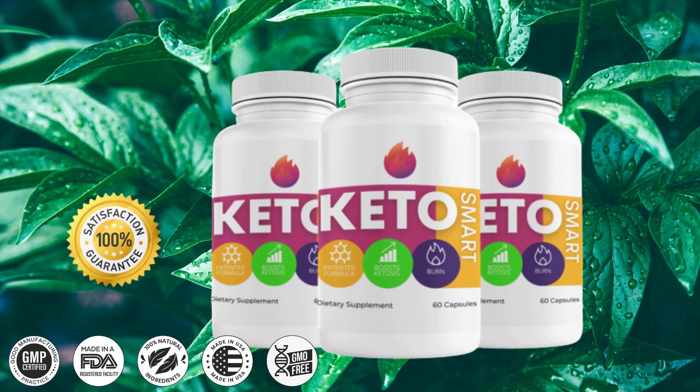The first thing you need to know about Keto Smart is: be careful with the website you're going to buy Keto Smart from, because Keto Smart is only sold on the official website. To help you, I left the link to the official website down below in the description of this video.